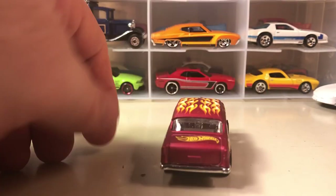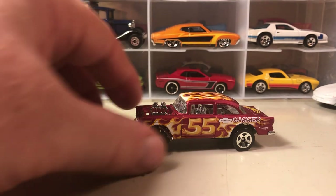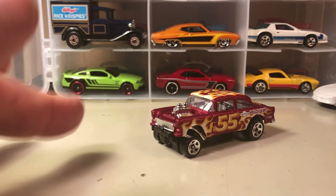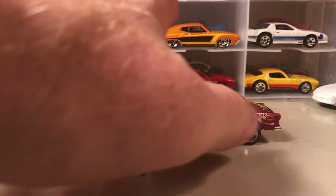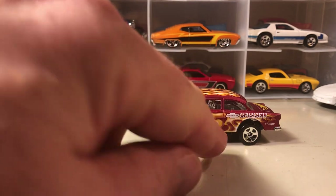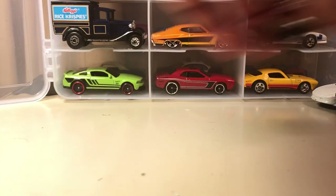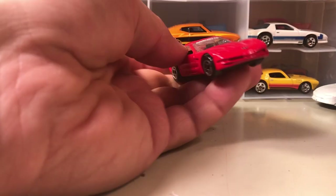Here's the popular 55 Gasser. I have other versions of this — I do have it in a 9-pack and it's a paint error where the paint isn't applied really well, so it's kind of faded and missing some of the colors. I decided to leave that one in the pack. Here is another Corvette.